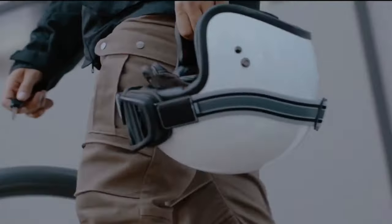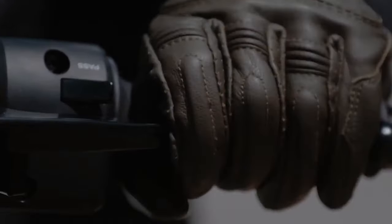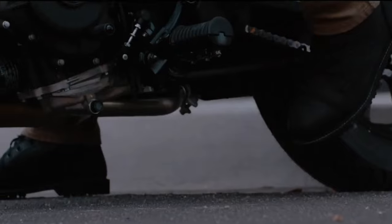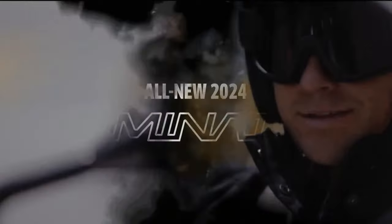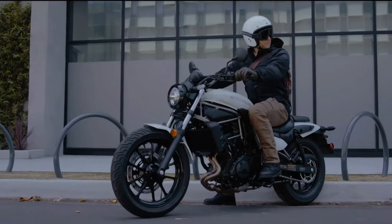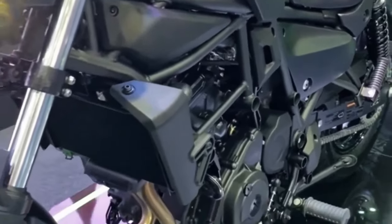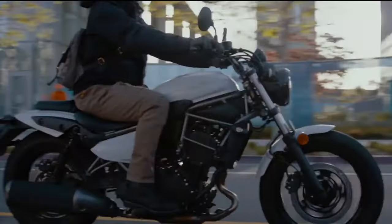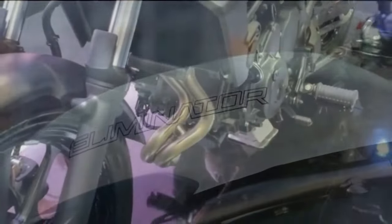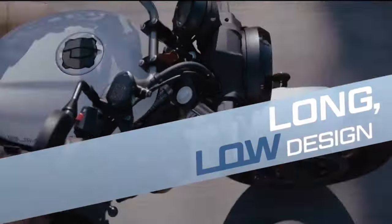Kawasaki has officially revived the Eliminator segment in its home market Japan by launching the 2023 model, and is set to introduce the newly designed 400 cubic centimeters cruiser to other global markets including India later this year. The new Kawasaki Eliminator 400 retains old-school styling and is available in two trims: standard and SE. The base variant comes in metallic flat spark black and pearl robotic white, while the SE variant is listed in metallic matte carbon gray with flat ebony.